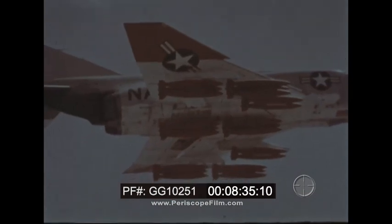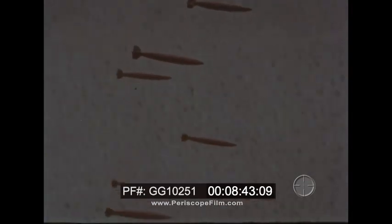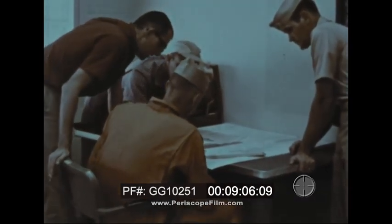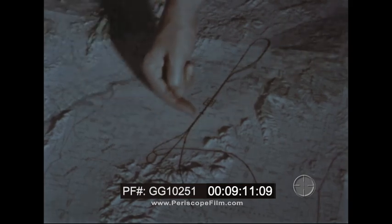McDonnell engineers designed the Phantom to be an attack bomber as well as a fighter, and its bombing capabilities, too, have been well illustrated by official world records. Let's look at Sageburner. One very effective bombing technique is to approach the target at high speed and low altitude, thus hiding the aircraft from enemy radar and observation, and gaining the advantage of surprise. To demonstrate the Phantom's suitability for this type of attack, the Navy undertook to fly a straight three-kilometer course at top speed, less than 300 feet above the ground.